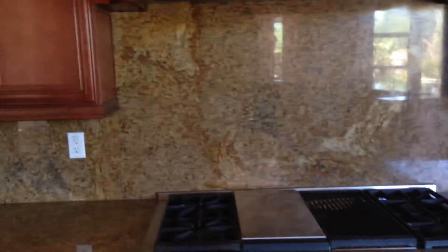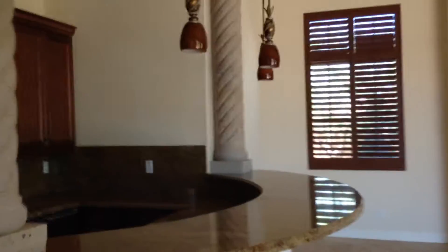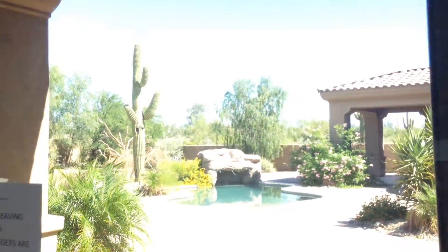Usually on these bank-owned homes you get really trashed houses. This one actually looks really in good shape. Sub-Zero and Wolf appliances throughout, double Sub-Zero in the kitchen area, nice big great room, huge yard, a bar, granite countertops.